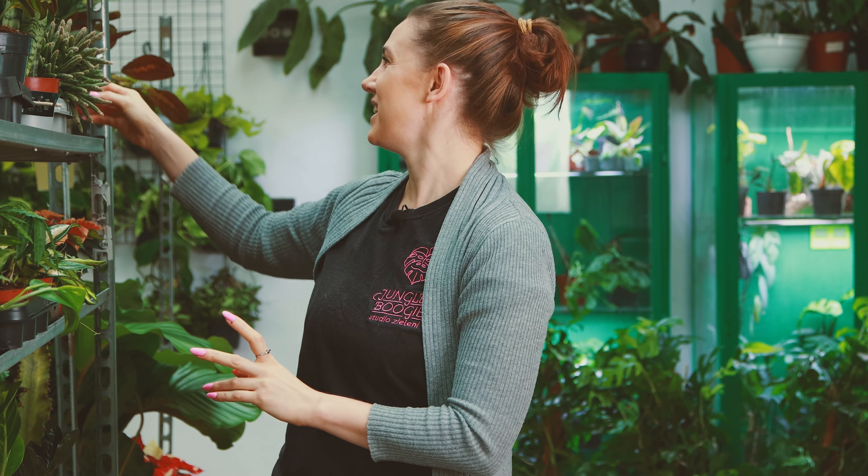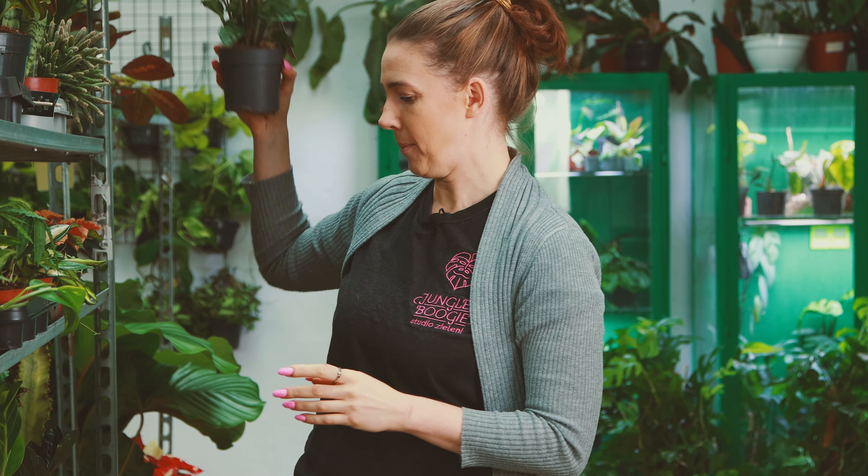Piękna, zamszowa — liście takie atlasowe z połyskiem i od spodu jeszcze czerwieniające. Bardzo urodziwy jegomość i wiem, że nie jestem w tym odosobniona.